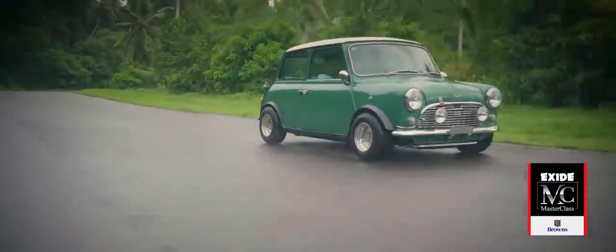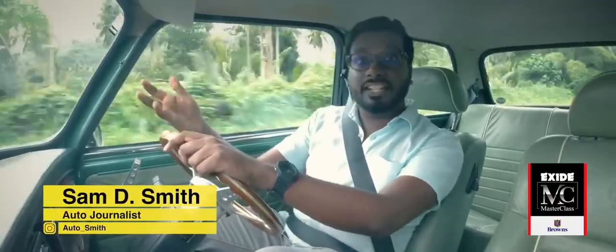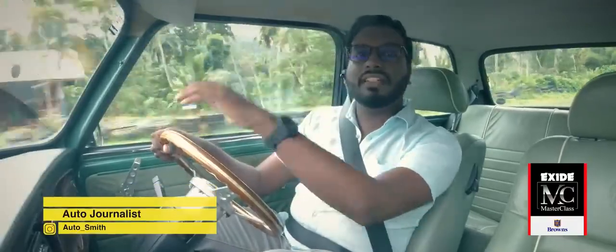Now to truly appreciate how the Mini changed the face of motoring, I have to take you back to 1950s Britain, which is pretty appropriate considering the weather that we have today.